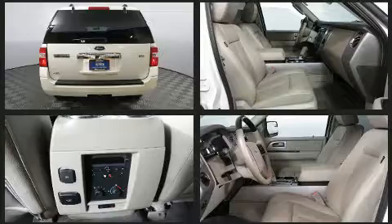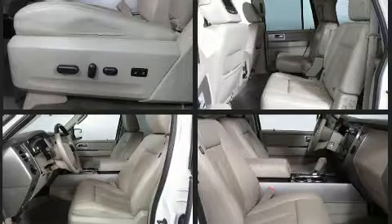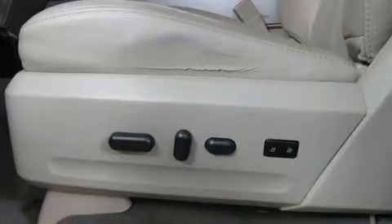Curtain airbags combine with standard stability control in creating a comprehensive safety network. This vehicle has achieved certified pre-owned status by passing Ford's rigorous certification process.